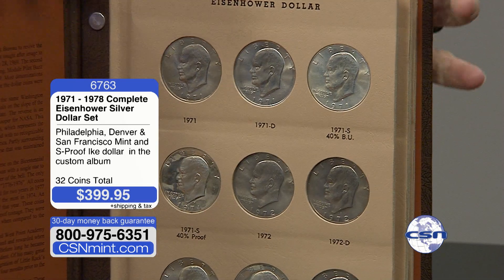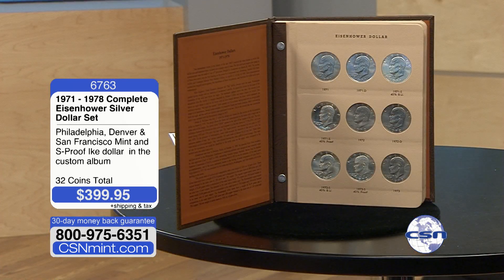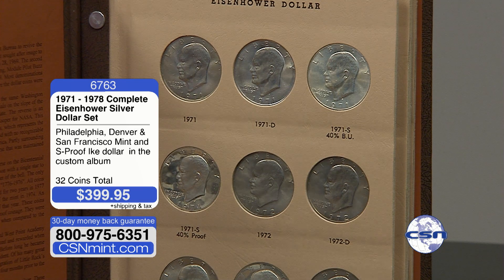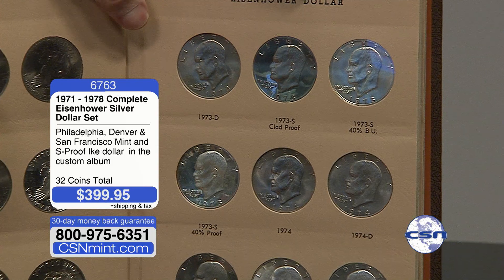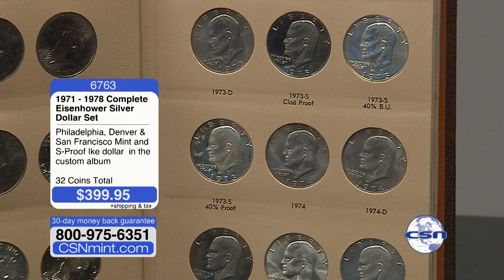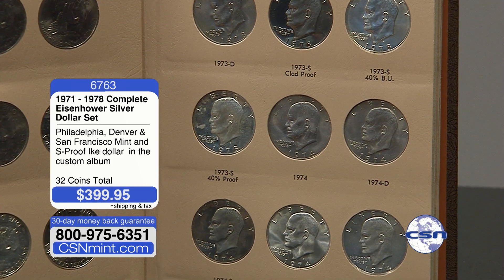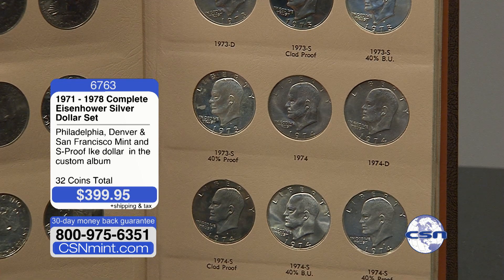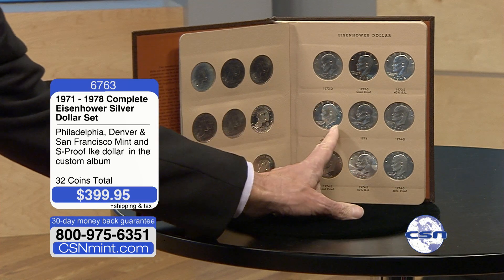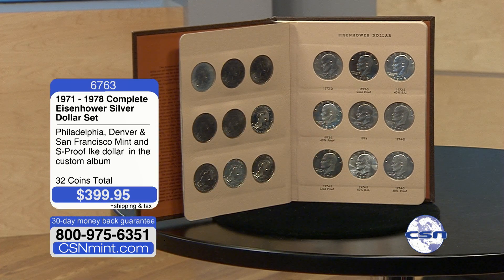So many of these coins were never released into circulation. The 71 P&D were released into circulation, but the next two weren't. 72 P&D released into circulation — those two weren't. 73 P&D released into circulation — those weren't. Same for 74. Less than half the coins were basically ever released to the general public, except in special blue packs or brown packs. The key coin here is the 73S proof — that's $129.95 for that coin by itself.